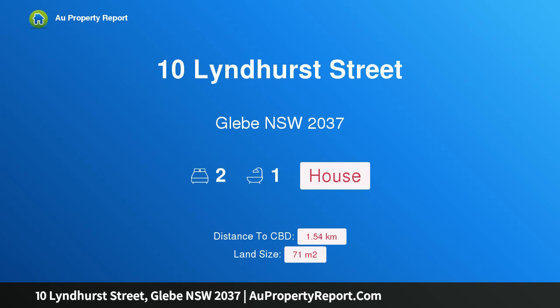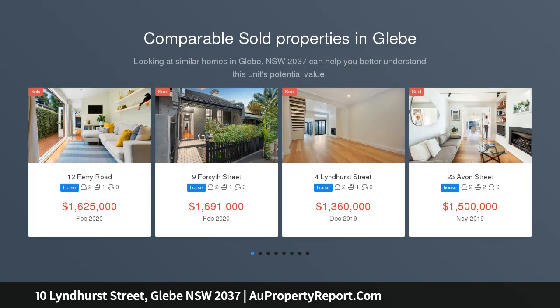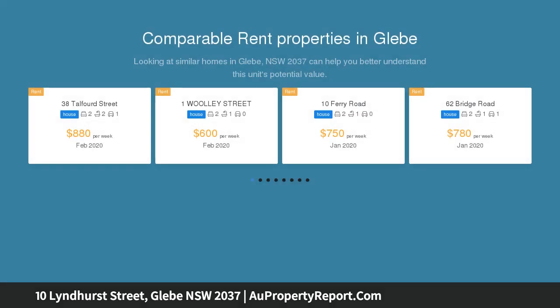Hi, I am glad to introduce Property 10 Lindhurst Street, Gleave NSW 2037, architecturally designed and intelligently renovated, this Victorian terrace offers easy contemporary living in a prized walk to everywhere location.